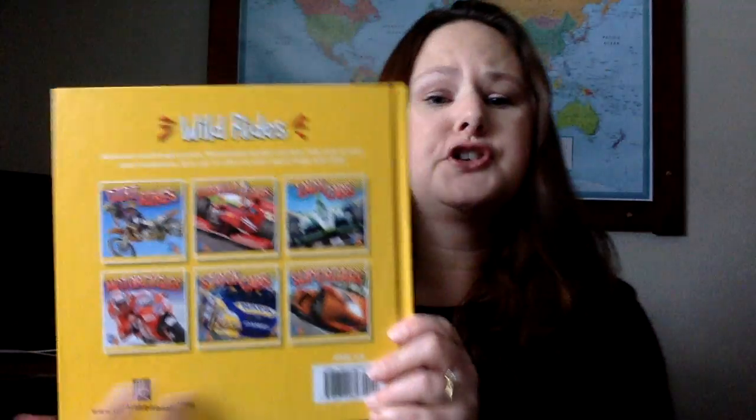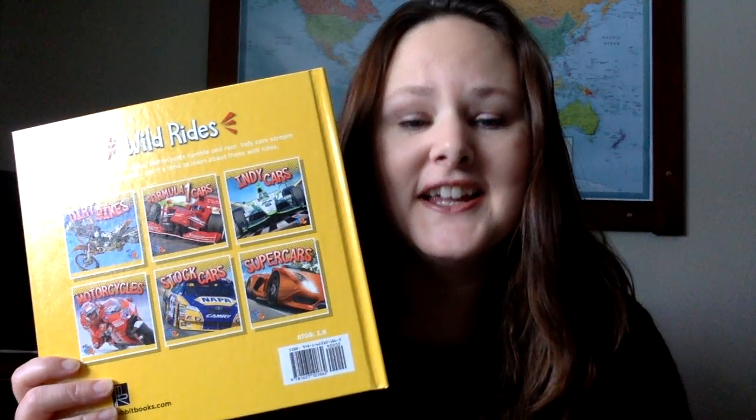And so when you look at the Bolt Jr. list across the board, you're going to see high interest topics. One of the highest interest topics we have is Wild Rides — a six-book series all about the coolest transportation out there: dirt bikes, Formula One cars, supercars, stock cars, motorcycles, Indy cars — things that go really fast. And that's the high interest stuff that these kids, even at the earliest levels, are looking for.